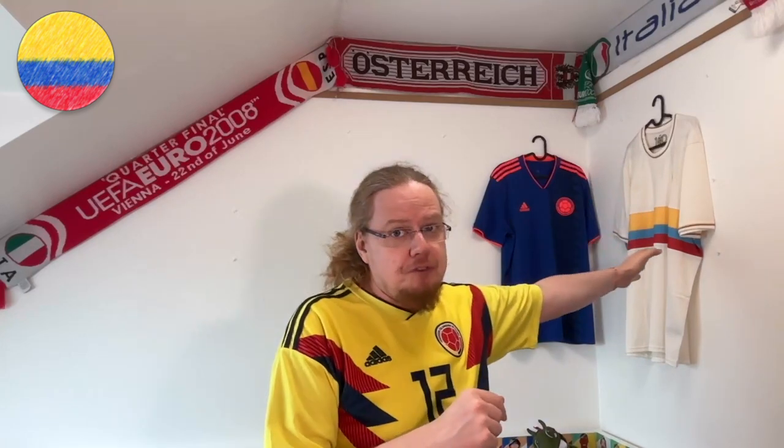Hello my soccer universe! Let me show you something — it has happened! This parcel has arrived. If you've been following along, you'll know what I mean and why this is so good. Please do yourself a favor and watch this video where I unpack this beautiful Columbia Centenary home jersey.